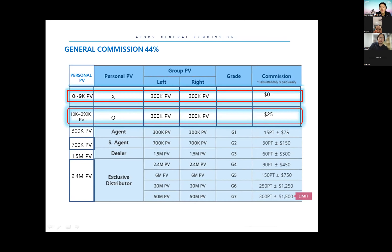If your own point reaches 300,000 and both your left and right sides reach 300,000, your bonus is $75. If your own point reaches 700,000 and both sides reach 700,000, your one-day bonus is $150. At 1.5 million personal points with both sides at 1.5 million, the one-day bonus is $300. At the maximum personal PB of 2.4 million points, you don't need to buy any more, and the left/right side bonus is $450. Further tiers: 6 million left-right = $750, 20 million = $1,250, and 50 million left-right side = $1,500 per day.